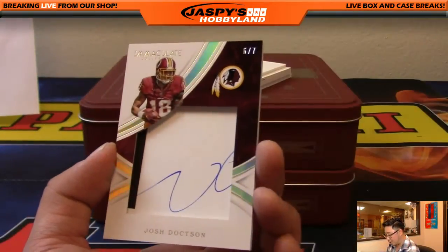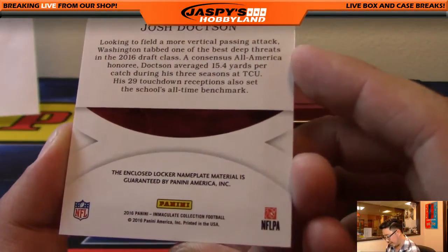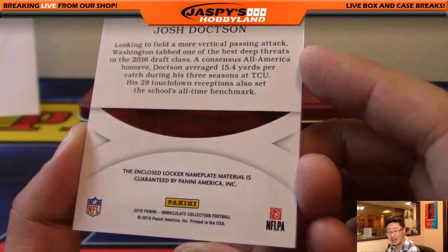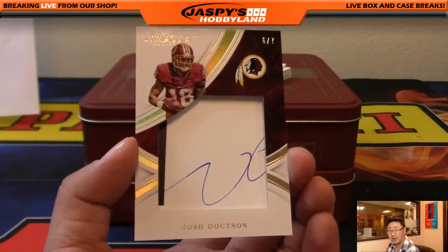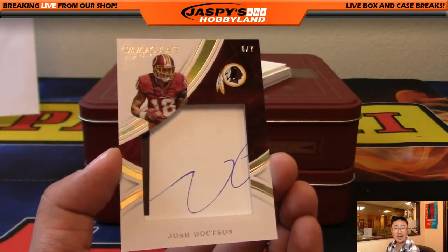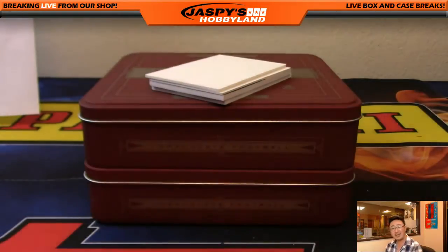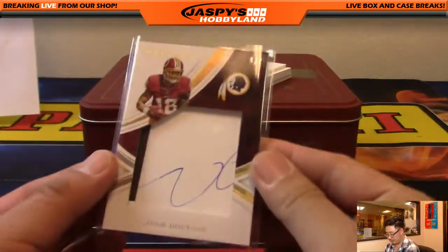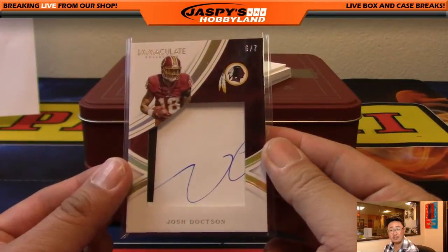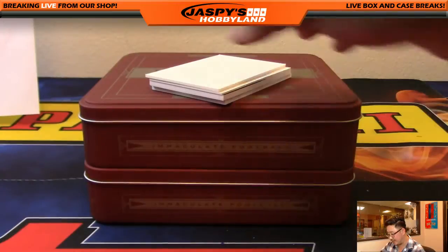We've got Josh Doxson, 6 out of 7 — this is an enclosed locker nameplate. I think that's his auto, and it usually says that the auto is guaranteed as well, but oddly it doesn't say. I don't know if that was a typo or misprint or something like that, but I saw Dak Prescott with his auto in there too. It looks very similar — just an FYI for you collectors out there. 6 out of 7, nice one for Lee and the Redskins.